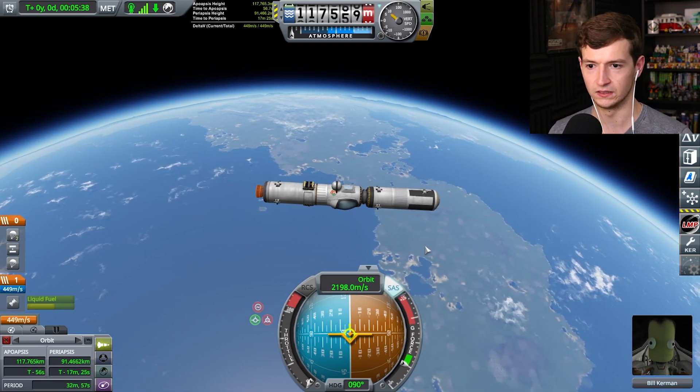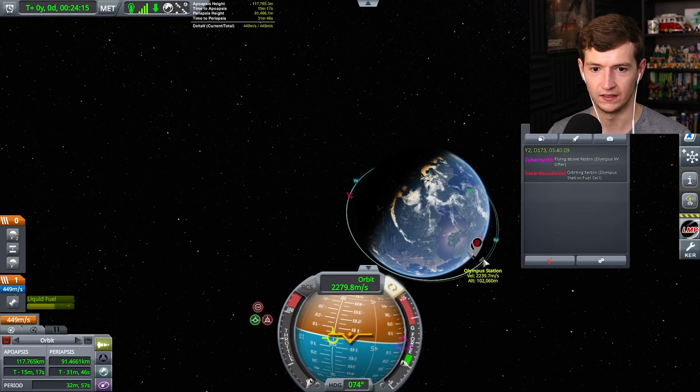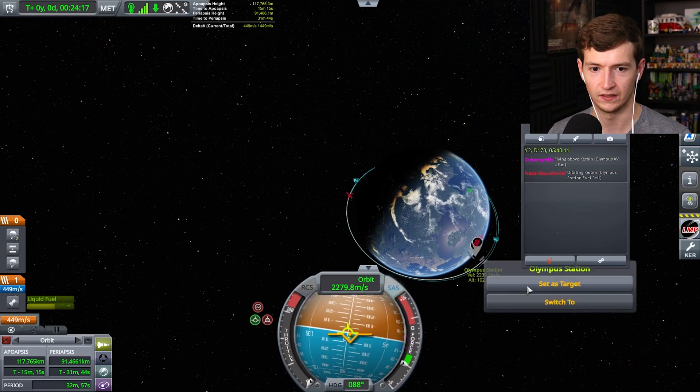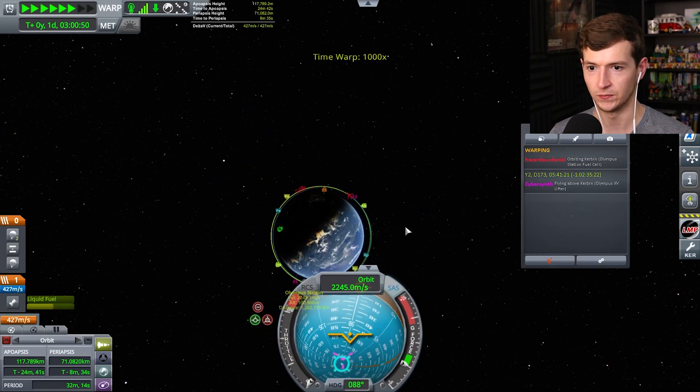Hallelujah, we are risen indeed. I'm in space. Groovy. Oh, there's Olympus Station. Set as target. That should be good for a catch-up orbit. It might take a couple of rotations, but I don't care.